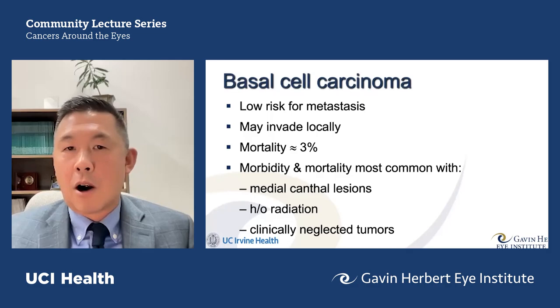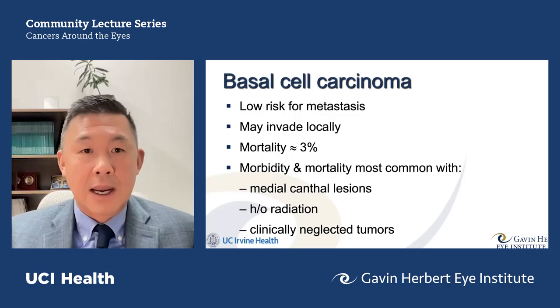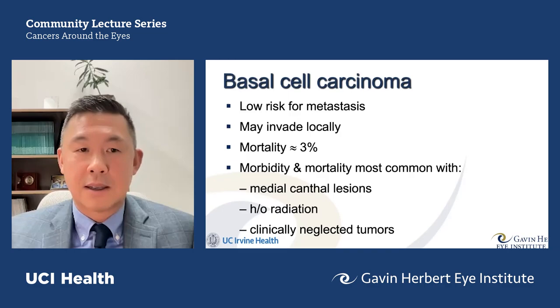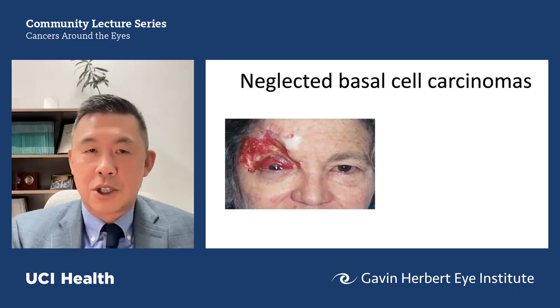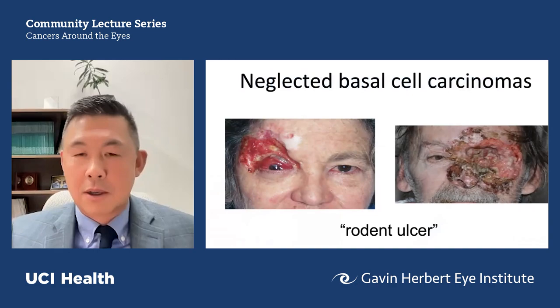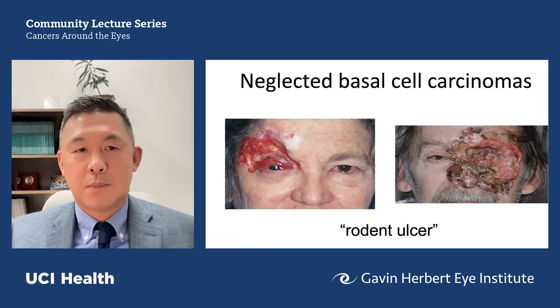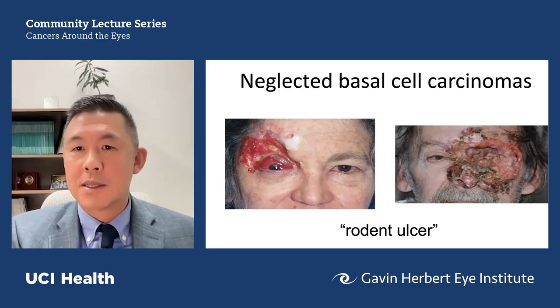Basal cell carcinomas do cause problems despite being locally invasive. They can kill you — ones on the eyelid are close to the brain, especially at the inner corner near the skull base. If neglected for a long period, they can cause serious problems and potentially death. But most of the time they are slow-growing and locally invasive. Basal cell carcinomas are also called rodent ulcers — a graphic term describing the eating away, as if something has been nibbling away at the tissue.